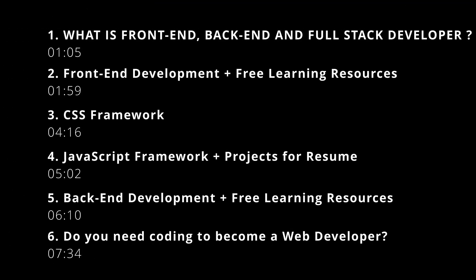I will also answer the most asked question: do you need coding to become a web developer? Here is the timeline of this video. Feel free to jump to the part you are interested in. Let's start.